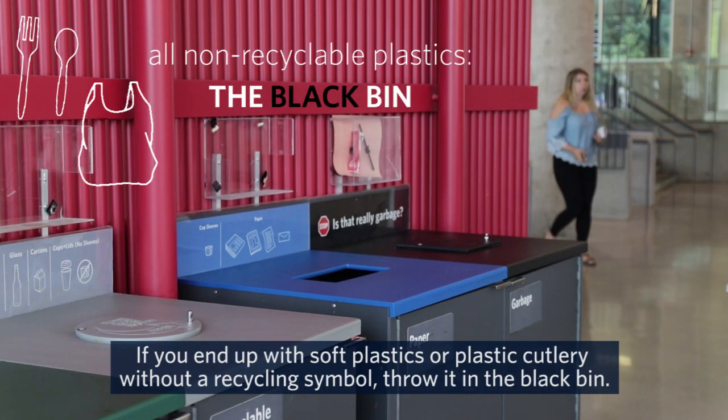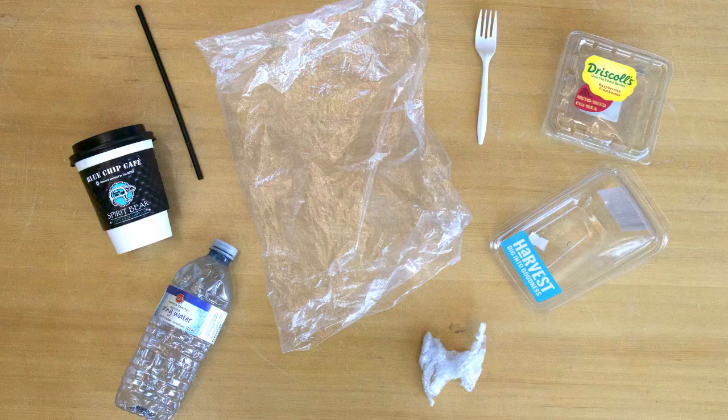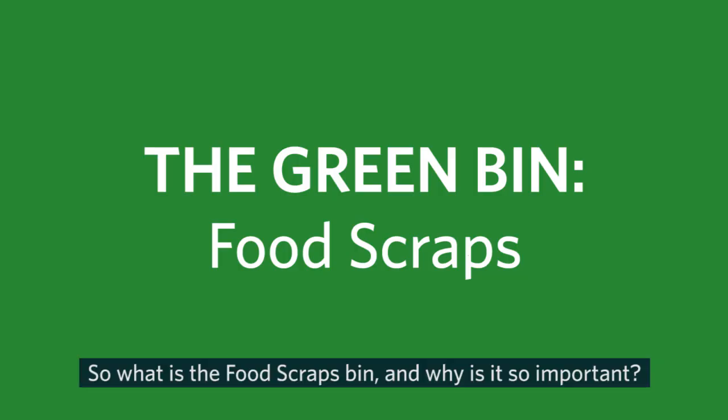If you end up with soft plastics or plastic cutlery without a recycling symbol, throw it in the black bin. None of these items go in the food scraps bin. So what is the food scraps bin and why is it so important?